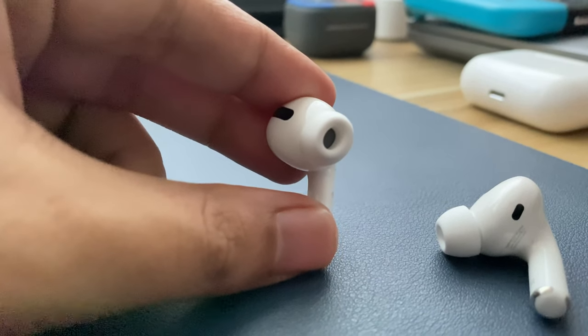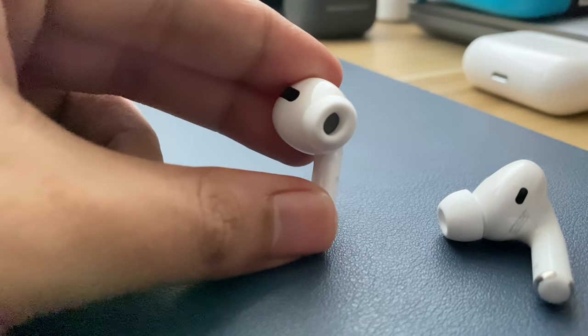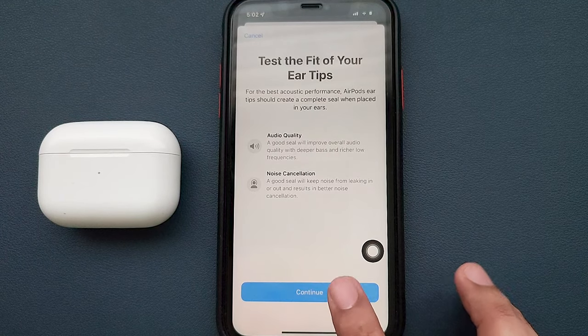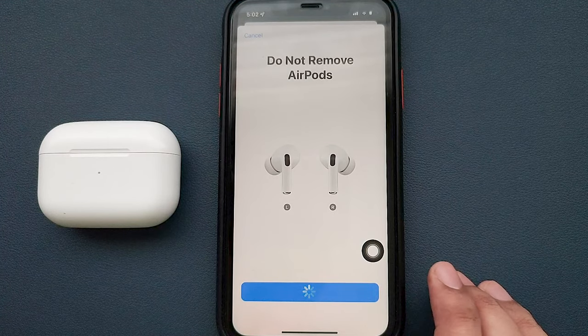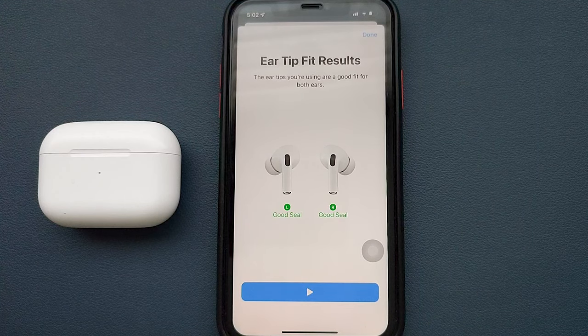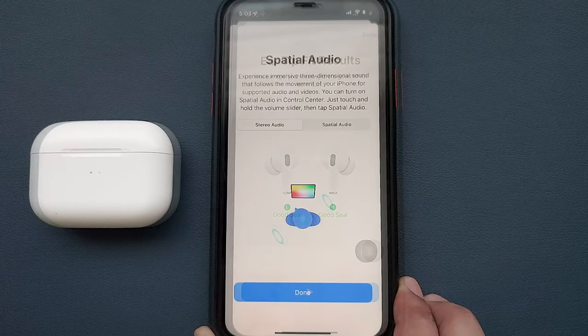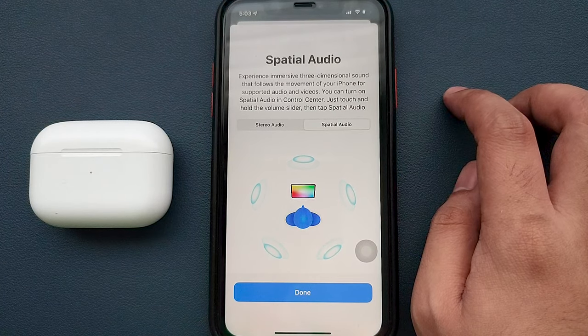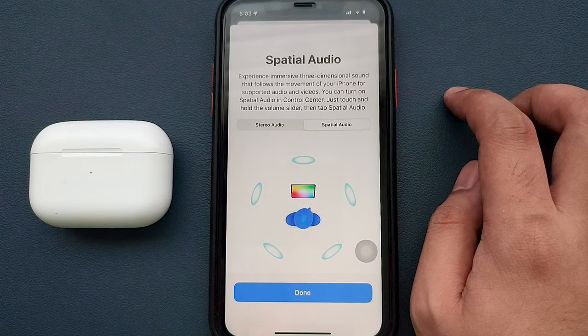It does have an ear tip test tool which uses advanced algorithms and the microphones in each earpod to measure the sound level in the ear and compare it to what's coming from the speaker driver. In this way, it will detect whether the ear tip is the right size and has a good fit on your ears. It also has a spatial audio feature which provides an immersive multi-dimensional audio experience. From my experience, it feels like being in a live concert where you can hear sounds from different directions.